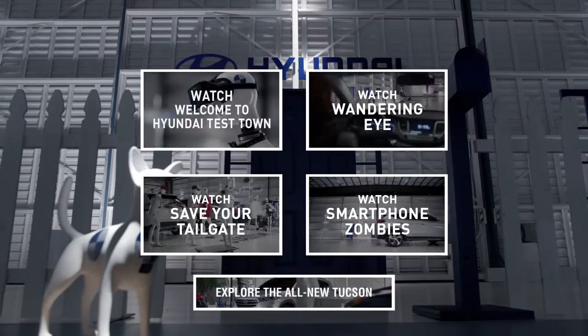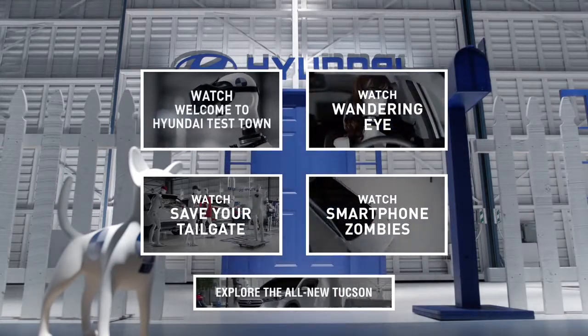The eight-inch touchscreen display allows the driver to monitor all the activity from the rear-view camera.